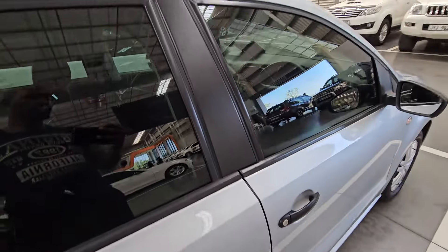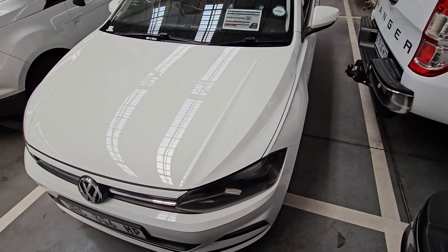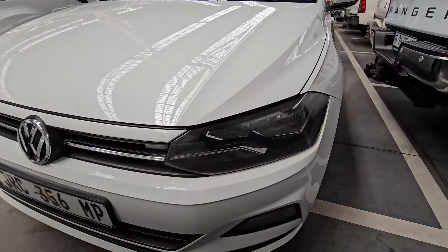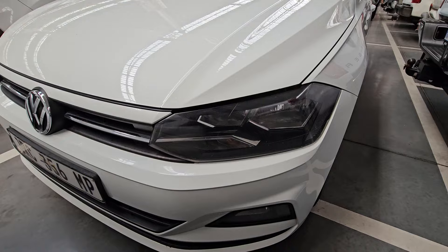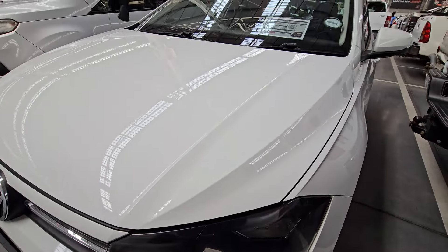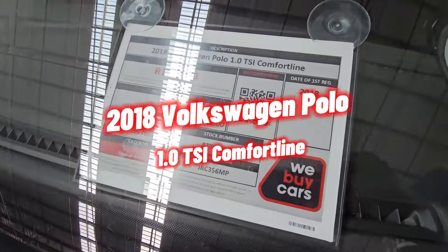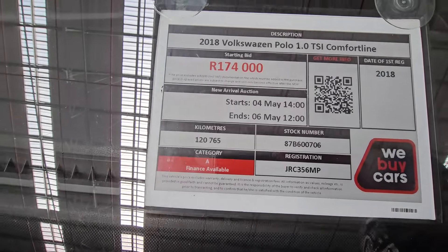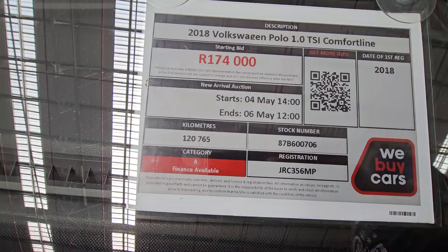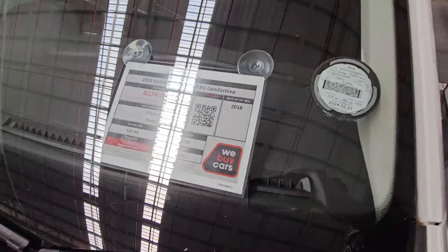Next in line is another Polo from We Buy Cars. The front end looks okay — there aren't any scratches or dents, your headlights and fog lamps are quite okay, you don't need to replace those. This one is a 2018 Volkswagen Polo 1.0 TSI Comfort Line, Category A, which has done 120,000 kilometers. Starting price is R174,000. This is still a new arrival so it hasn't spent a lot of time on the floor.